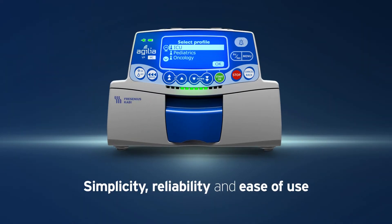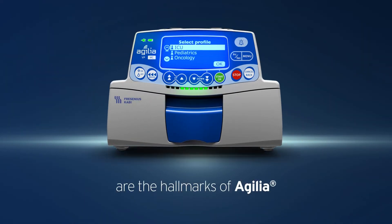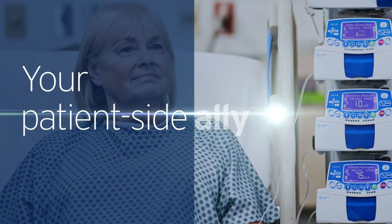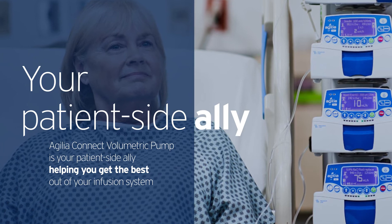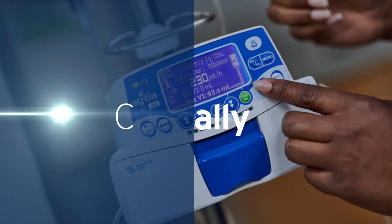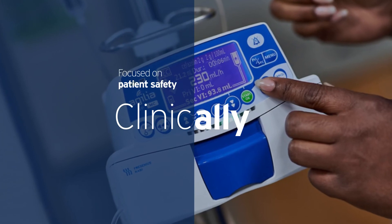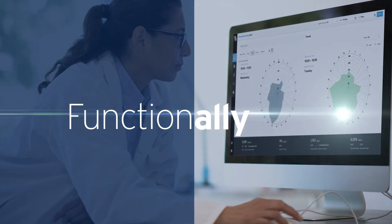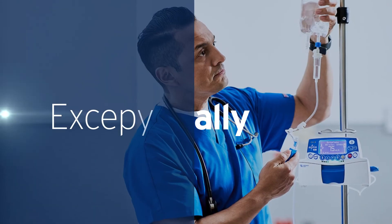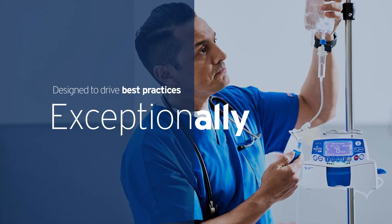Simplicity, reliability, and ease of use are the hallmarks of Agilia. The Agilia Connect Volumetric Pump is your patient-side ally, helping you get the best out of your infusion system. Clinically focused on patient safety. Functionally refined for intuitive operation. Exceptionally designed to drive best practices.